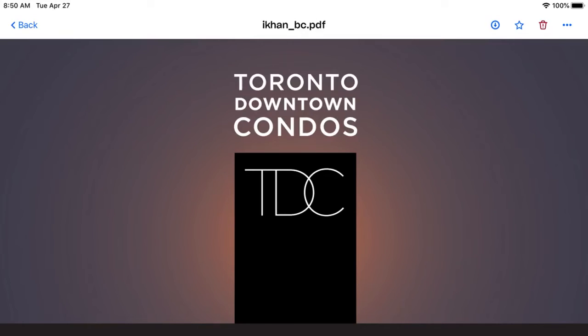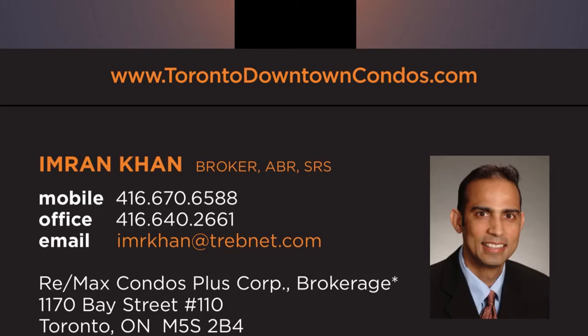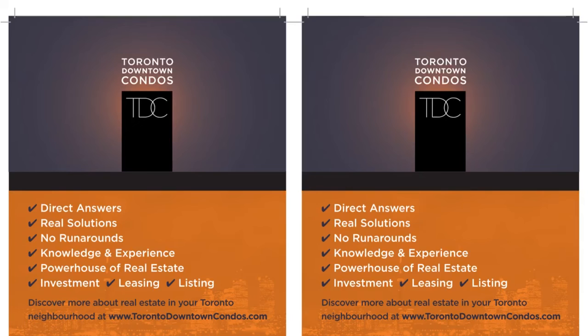Email me, Emrena at TorontoDowntownCondos.com. Call me direct at 416-670-6588. Please call me direct at 416-670-6588 for further information. Thank you so much for listening.